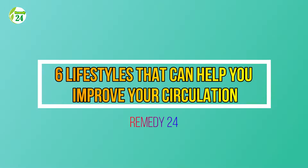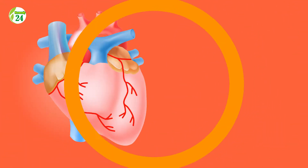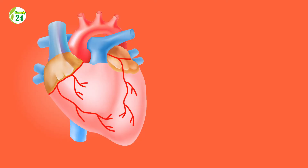Good morning everyone. Please accept my greetings and a warm welcome to remedy number 24. Today we'll show you 6 lifestyles that can help you improve your circulation. Peripheral artery disease, PAD, can lead to poor circulation in your legs and feet.